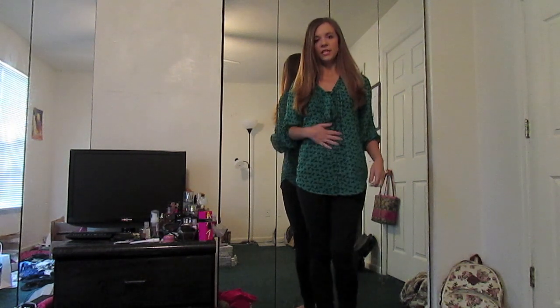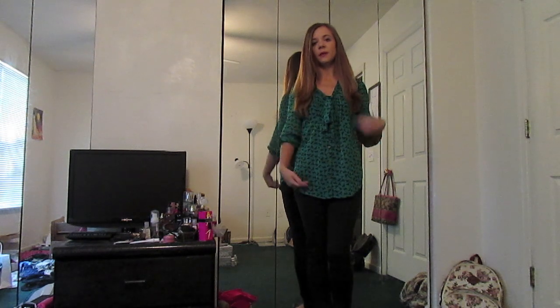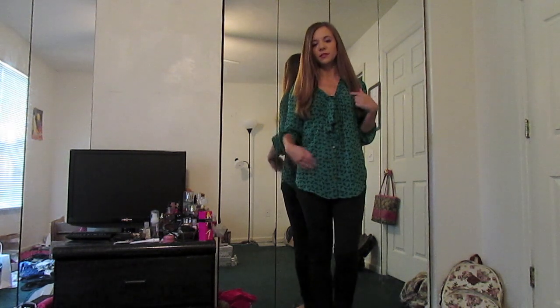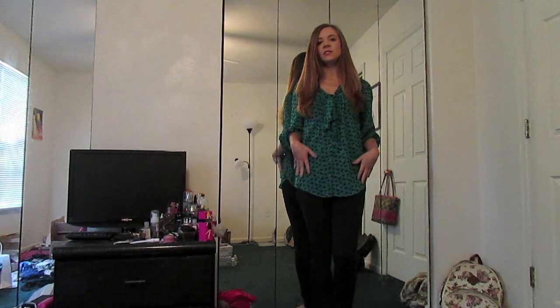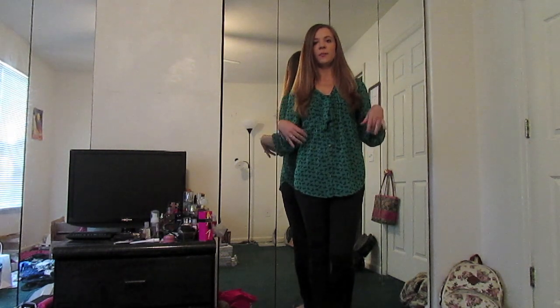Underneath my top I have just a black tube top that goes from about here to about here. I have it tucked into the jeans to create a base under this top because it's a little sheer.